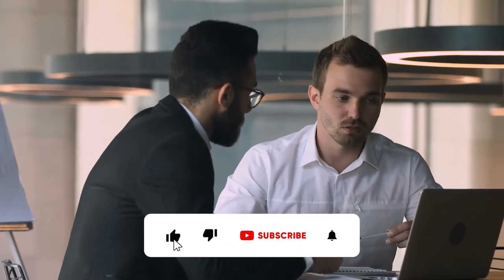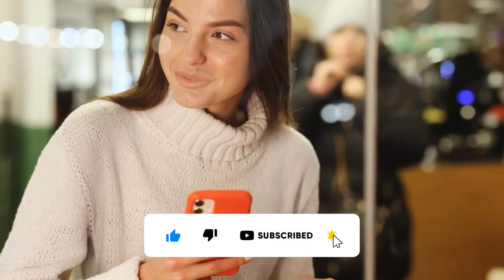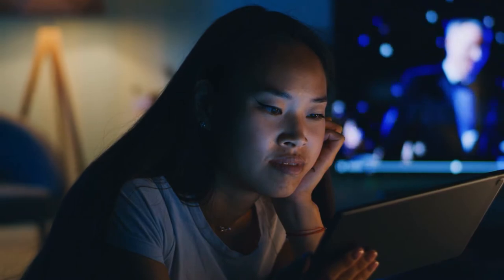Before I reveal the websites that pay you for solving CAPTCHAs, be sure to show some love and support by hitting the thumbs up button and subscribing to the channel with notifications on, so you can be the first to know when we've uploaded a brand new money-making video. Also, if you have any thoughts or questions, please don't hesitate to let us know in the comment section below — we love hearing from you.